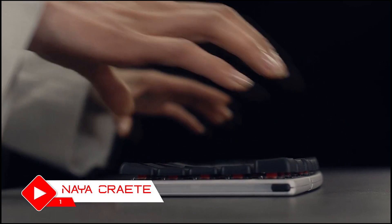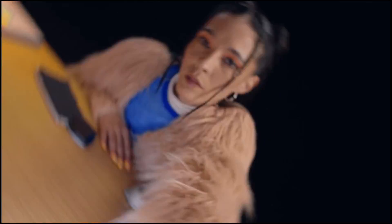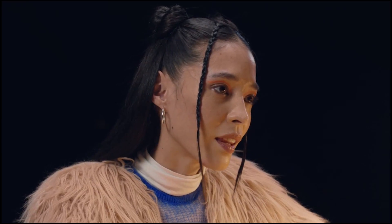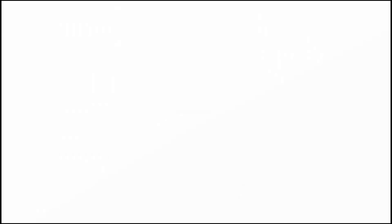Looking to level up your typing experience? Say hello to Neocreat, the keyboard that adapts to your typing preferences and transforms with you. This innovative gadget features a modular design that allows you to customize the layout and add additional features like a trackpad or macro keys. Whether you're a gamer, a writer, or a productivity enthusiast, Neocreat provides a comfortable and personalized typing experience.